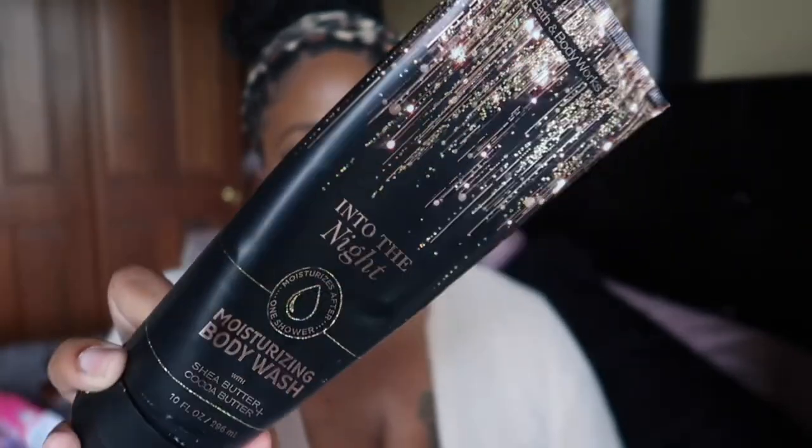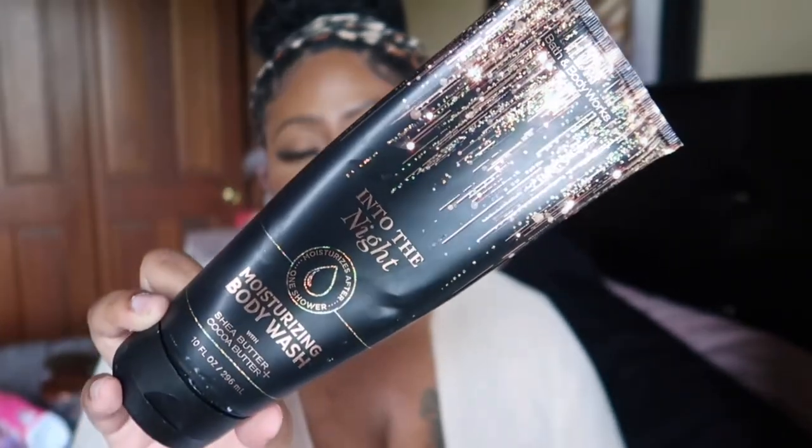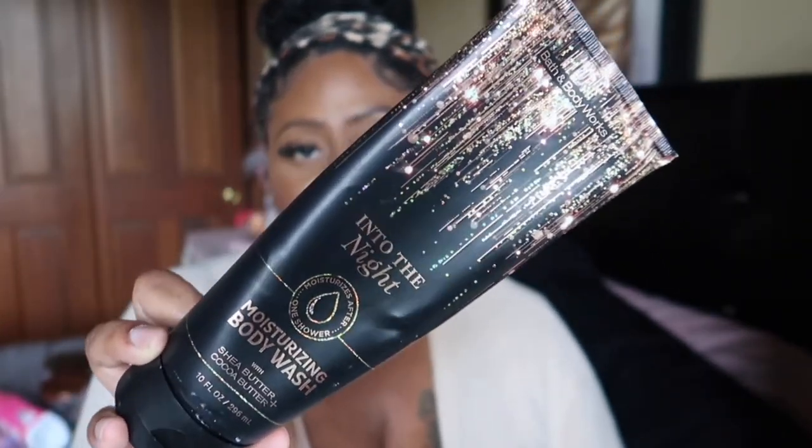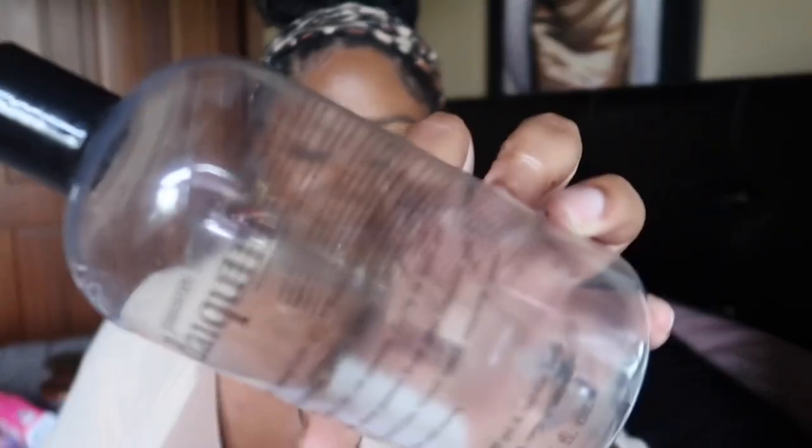I love the moisturizing body washes — they feel really nice and luxurious on the skin. Into the Night is a very strong scent and it still lingers after I get out of the shower. This would always be a repurchase.